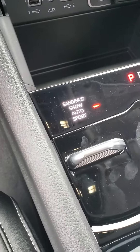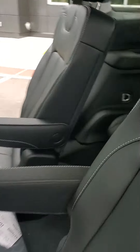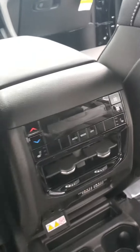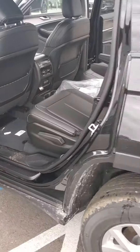You do have your Select Track with sport, sand and snow, and mud modes. Captain seats in the second row and a third row — this vehicle will sit six full-size adults. You have heated seats in the rear as well and their own climate control back here. There's also a 120-volt outlet in the back along with USB and C ports.